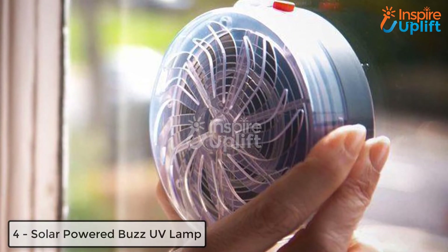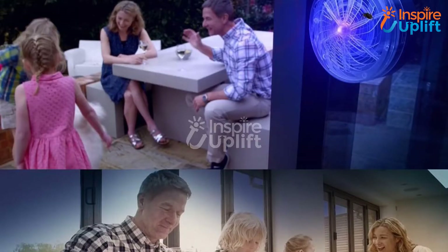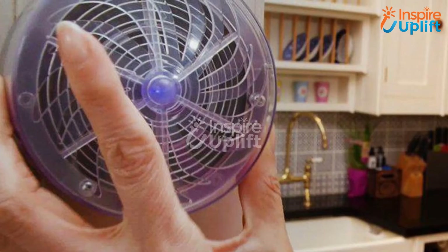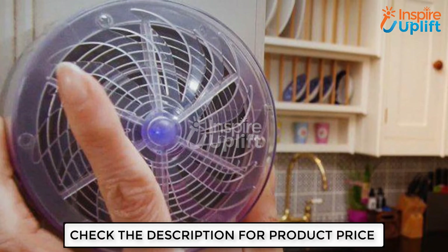At number 4 we have the Solar Powered Buzz UV Lamp. Attach this to any wall of the house and protect your family from pesky bugs and insects. The solar powered lamp releases a dim light and eliminates the flies and other such insects. Undoubtedly it is the most effective and quick way of getting rid of mosquitoes.